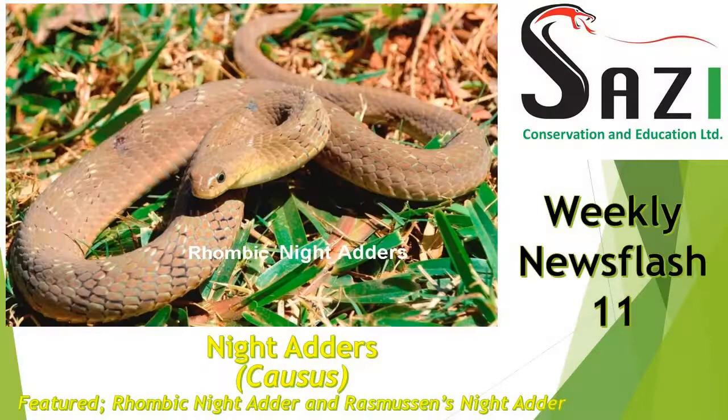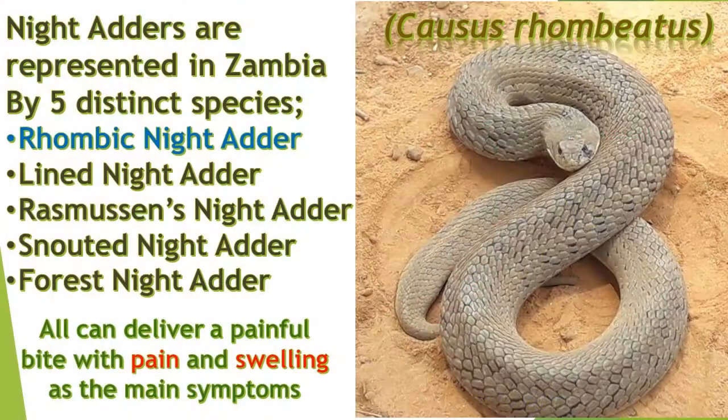This week we are showing the first of our snake species classified as dangerously venomous, but with no deaths from inflicted bites on record: the night adders. Night adders are represented in Zambia by five distinct species.